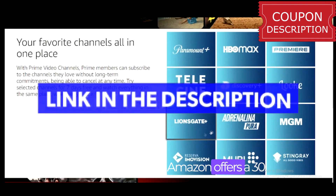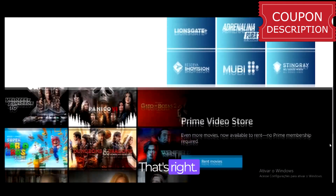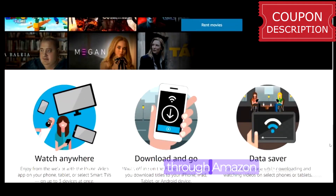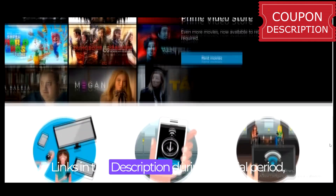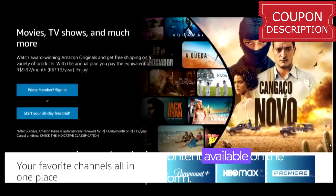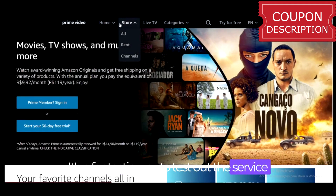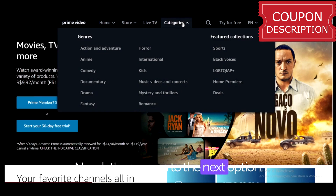Did you know that Amazon offers a 30-day free trial for Amazon Prime Video? That's right. No matter if you're a student, an adult, or a kid, you can sign up through Amazon and get 30 days of Amazon Prime Video completely free. Links in the description. During this trial period, you'll have access to all the TV shows, movies, and exclusive content available on the platform. It's a fantastic way to test out the service and see if it's the right fit for you.